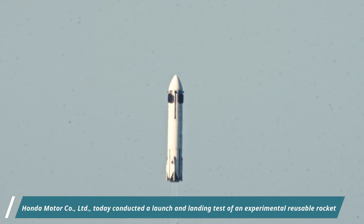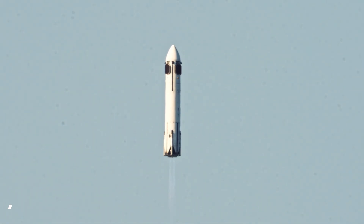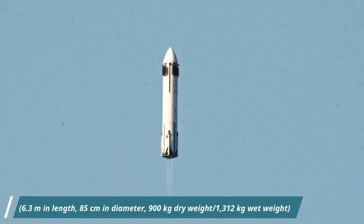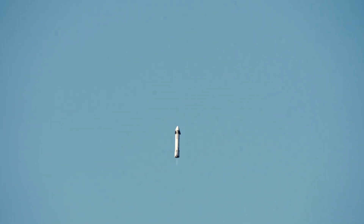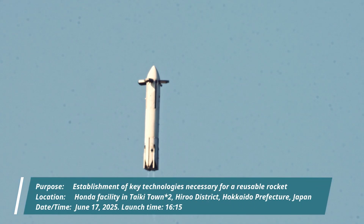Honda conducts successful launch and landing test of experimental reusable rocket. The rocket is 6.3m in length, 85cm in diameter, and 90kg dry weight, developed independently by Honda. The test was completed successfully — the first time Honda landed a rocket after reaching an altitude of nearly 300m.